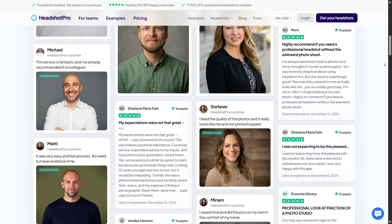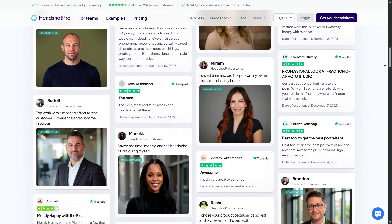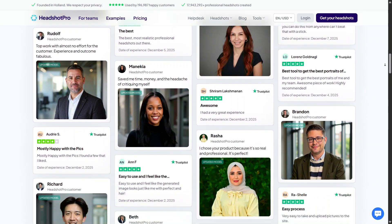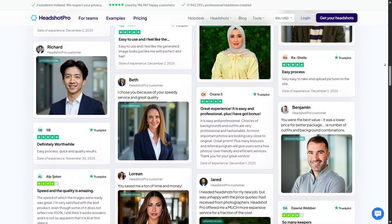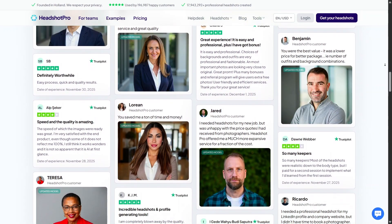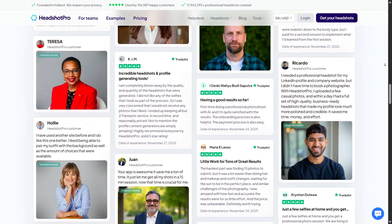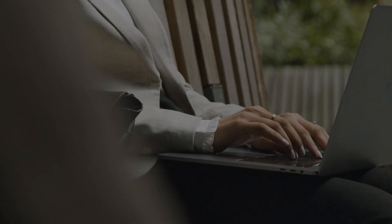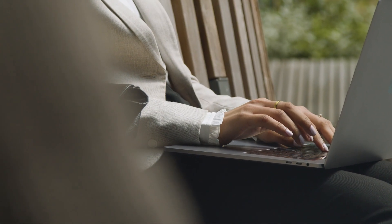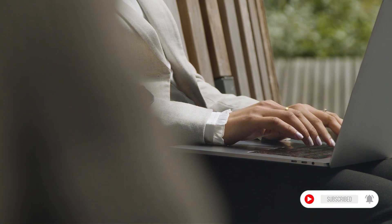Overall, Headshot Pro feels like a thoughtfully built platform for anyone who wants to improve their professional presence online. The mix of free AI tools and premium options allows you to start small and upgrade only when you see real value. Whether you're refreshing your LinkedIn profile, applying for jobs, or building a personal brand, this platform offers practical solutions without unnecessary complexity. If this review helped you, make sure to like the video, subscribe to the channel, and give Headshot Pro a try to see how it fits your goals.